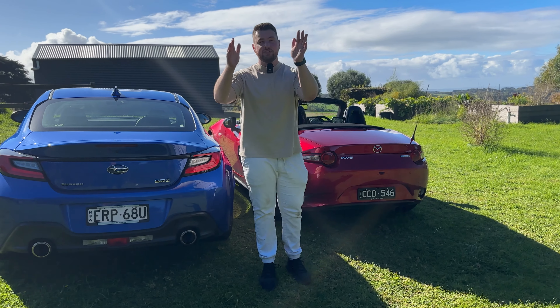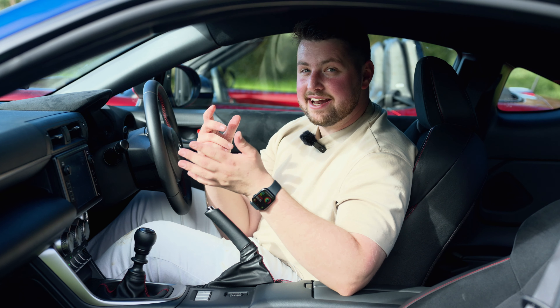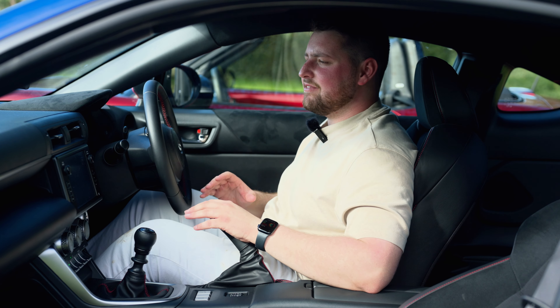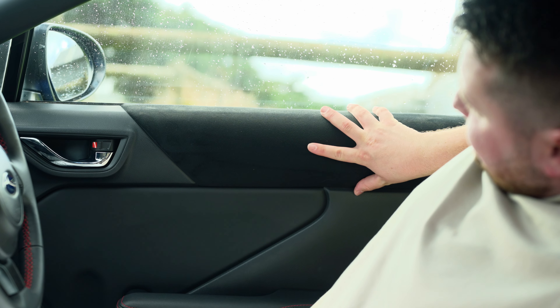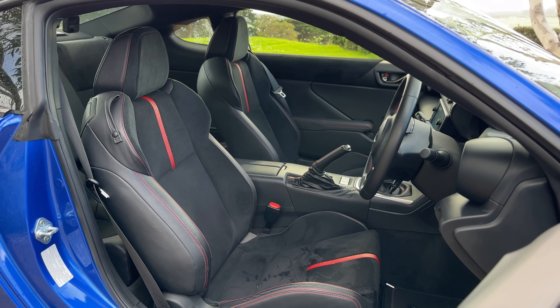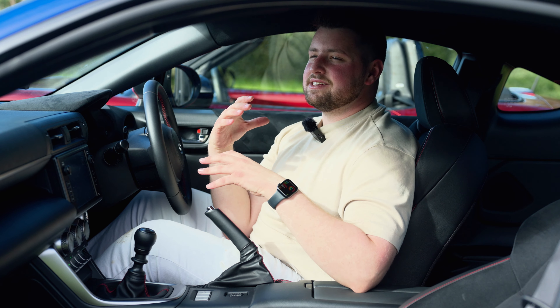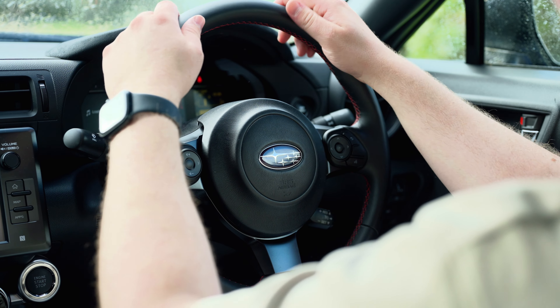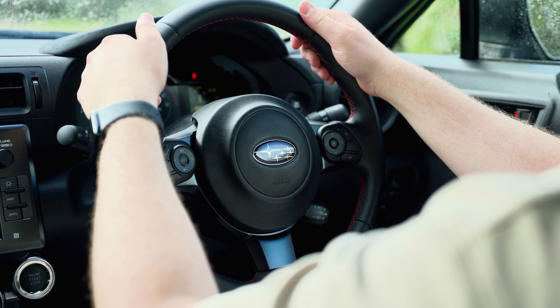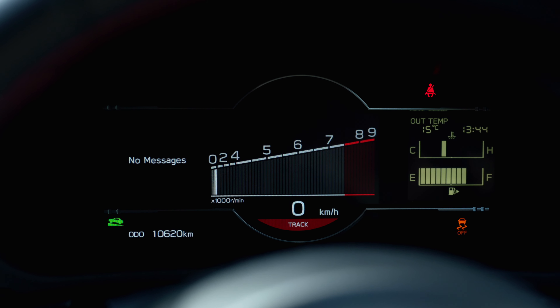Let us know in the comments which exhaust sounded better. Now let's check out the interiors. Straight off the bat, I'm both impressed and disappointed simultaneously with the BRZ interior. In the top-spec S we have here, you get this nice Alcantara-like material across the interior and upgraded seats — really comfortable, look great, more bolstered than the MX-5. But the build quality doesn't feel amazing — this light structure looks like it's about to fall out. The steering wheel feels nice but the buttons feel a bit cheaper.